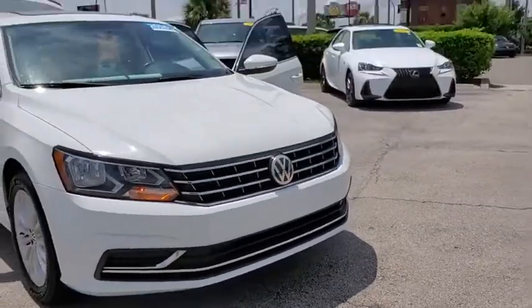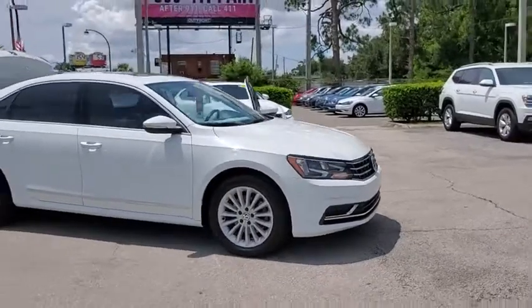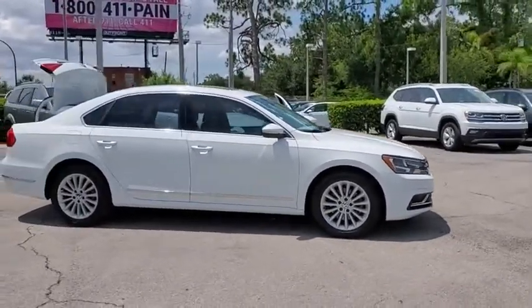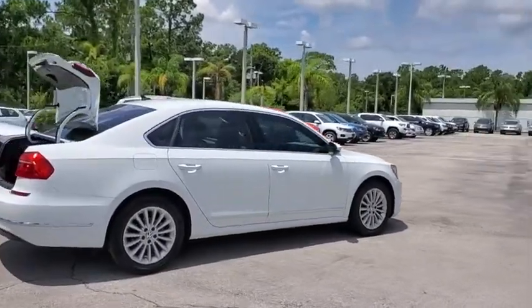Come test drive the 2016 Volkswagen Passat. The Volkswagen Passat is roomy and powerful. It offers a supple and controlled ride with a quiet and comfortable feel. Volkswagen brings it all together.